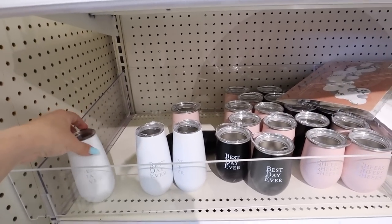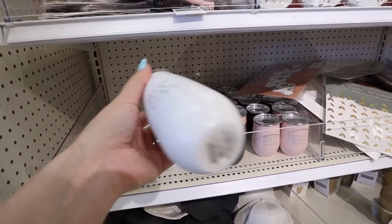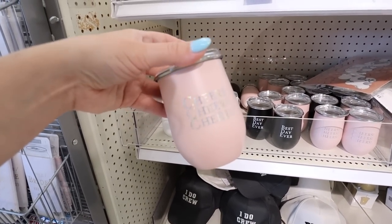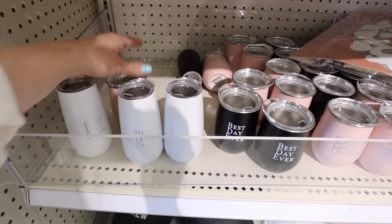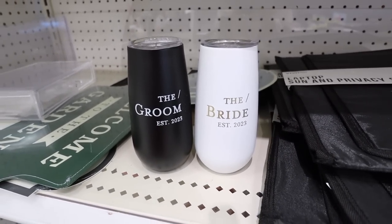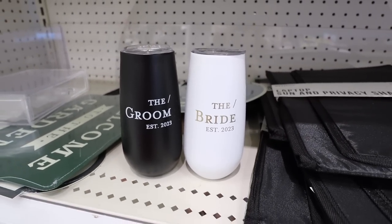Here are a few more of these aluminum tumblers — we found some of these last week. This one says 'Best Day Ever' and it's made for champagne. I really like how the writing is iridescent — this is also $3. It also comes in a pink version that says 'Cheers.' I definitely like these ones better than the black one. I especially like the champagne flute-shaped one — that one's super nice. The champagne flute option also comes in the bride and the groom, great for obviously the bride and groom on your wedding day.